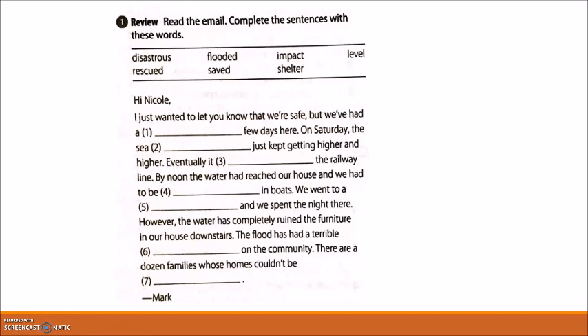Number one, review. Read the email and complete the sentences with these words. 'Hi Nicole, I just wanted to let you know that we're safe, but we have had a disastrous few days here. On Saturday, the sea level just kept getting higher and higher. Eventually it flooded the railway line. By noon the water had reached our house and we had to be rescued in boats. We went to shelter and spent the night there. However, the water has completely ruined the furniture downstairs. The flood has had a terrible impact on the community. There are a dozen families whose homes couldn't be saved. Mark.'